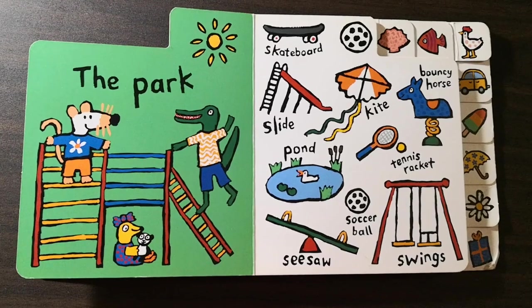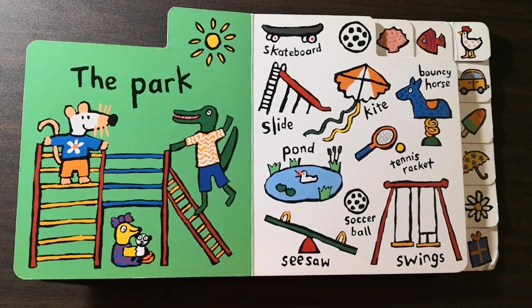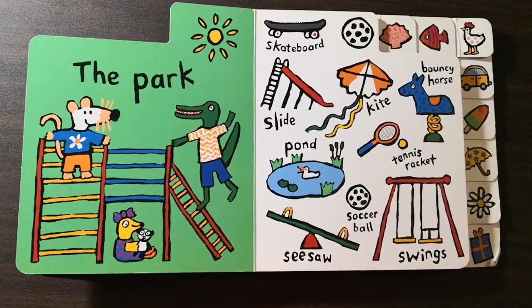Pond. Tennis racket. Seesaw. Soccer ball. Swings.